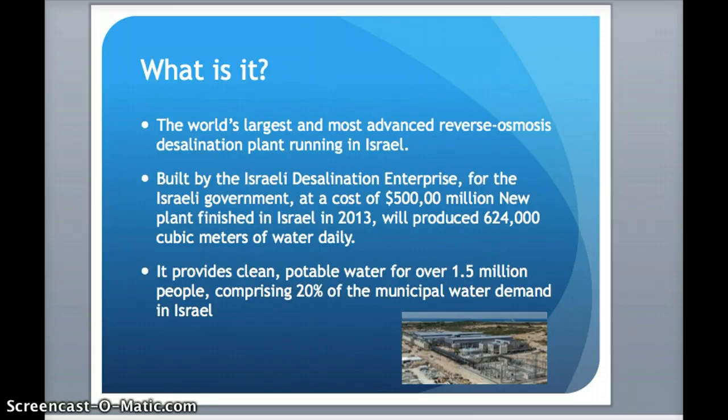It was built by the Israeli Desalination Enterprise or IDE, and it cost $500 million — it was finished in Israel in 2013. It produced a new benchmark of 624,000 cubic meters of water daily.